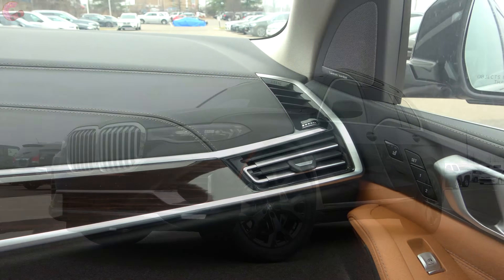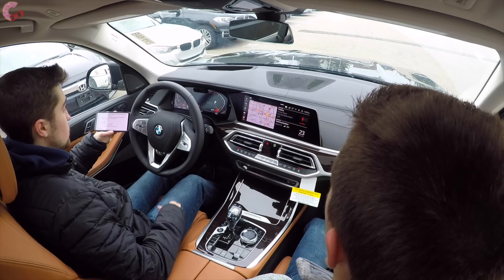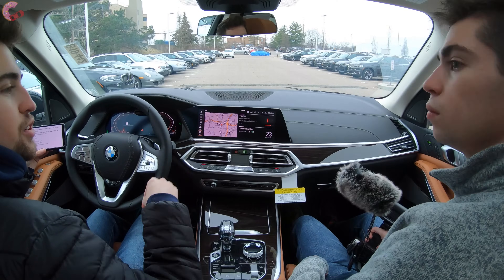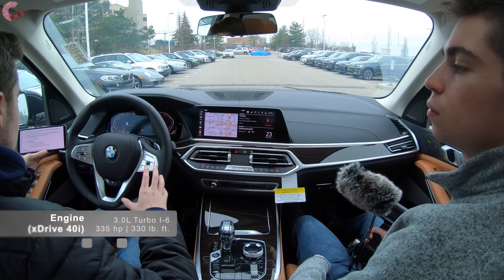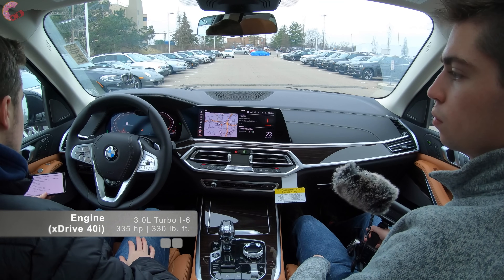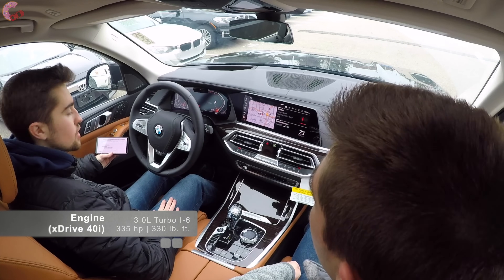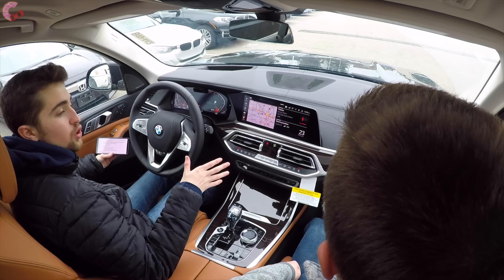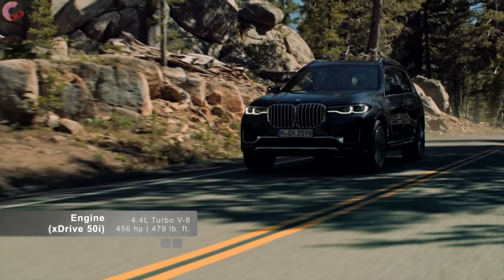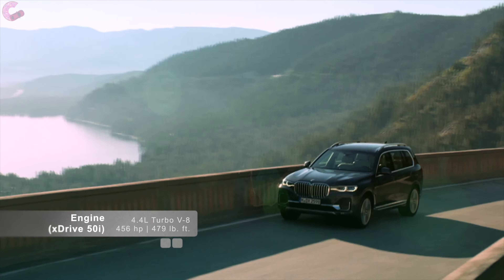Now let's talk powertrains. The X7 comes with two engine options. The base setup is a 3.0-liter twin-power turbo inline-six making 335 horsepower and 330 pound-feet of torque — very healthy numbers in line with the competition. The vast majority of buyers will choose this setup. However, you can get the 50i model with a 4.4-liter turbocharged V8 making 456 horsepower and 479 pound-feet of torque — a very powerful, potent powertrain.